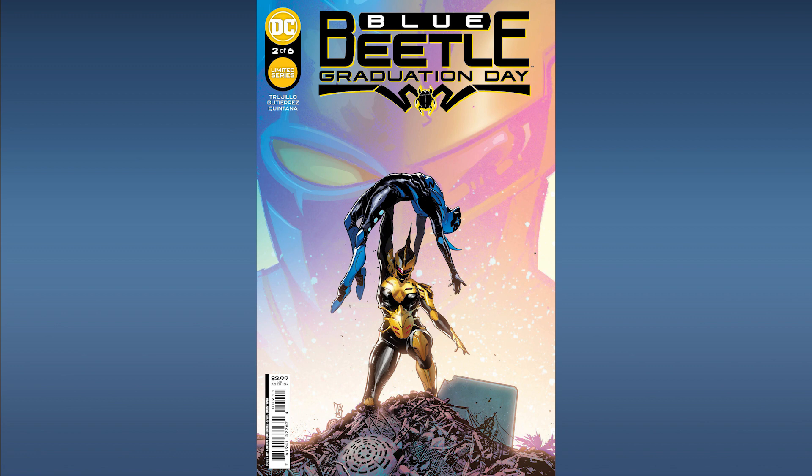First up from DC Comics, Blue Beetle Graduation Day Number 2. This features the first full appearance of Yellow Beetle. There's also a possible appearance of a green, purple, and pink beetle as well. The Blue Beetle Graduation Day title series is definitely a new series for DC Comics, and Blue Beetle is one of their lesser known superheroes. We do think you have a good amount of time on this one. Put this one on your list for now and take a look at it later on.